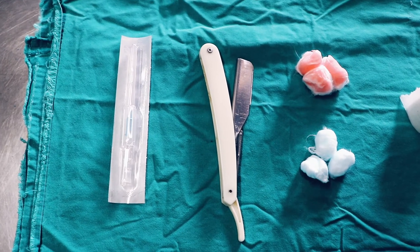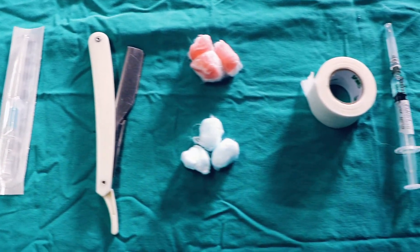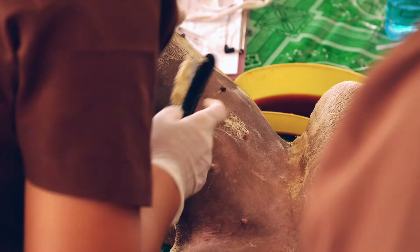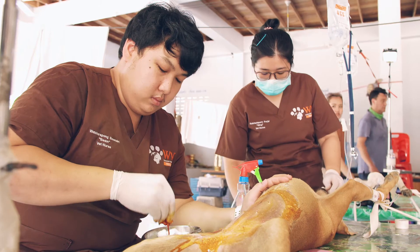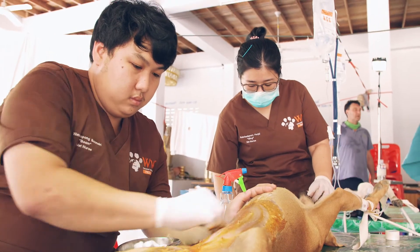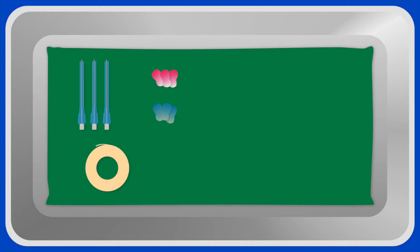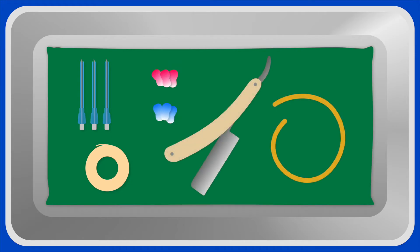Gather all the equipment you need before starting, so that you have everything to hand. Catheters are often placed in the prep area, where there are other procedures being undertaken, such as urinary bladder expression and shaving and cleaning of the surgical site. Use a clean tray to keep all your IV catheter equipment together to minimise contamination from the environment and to avoid dropping equipment on the floor.